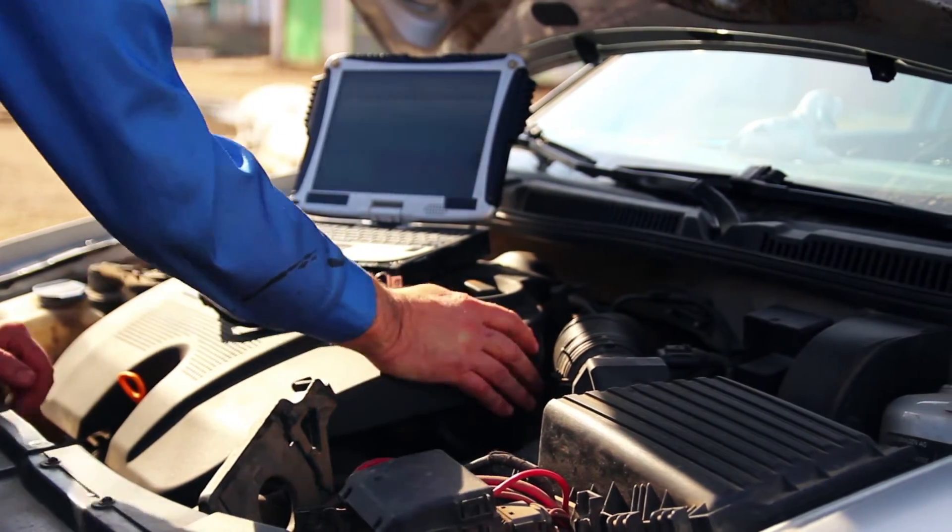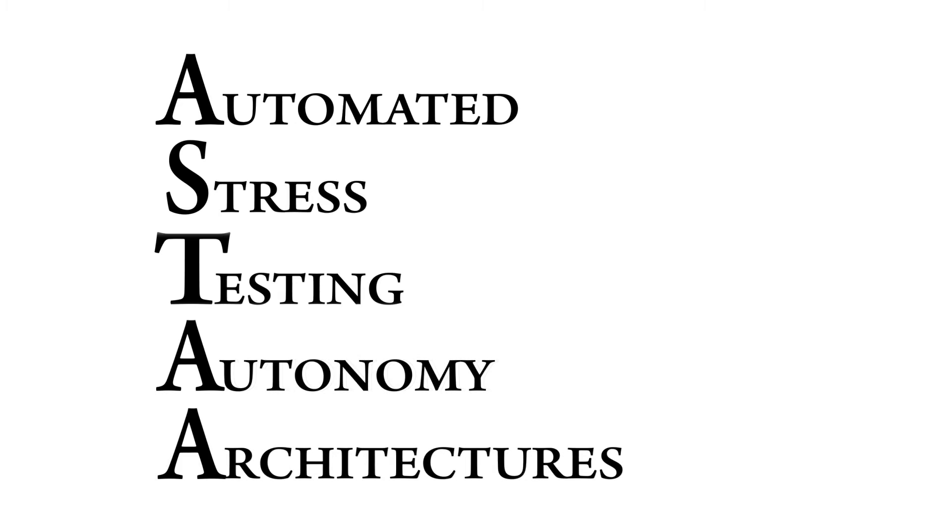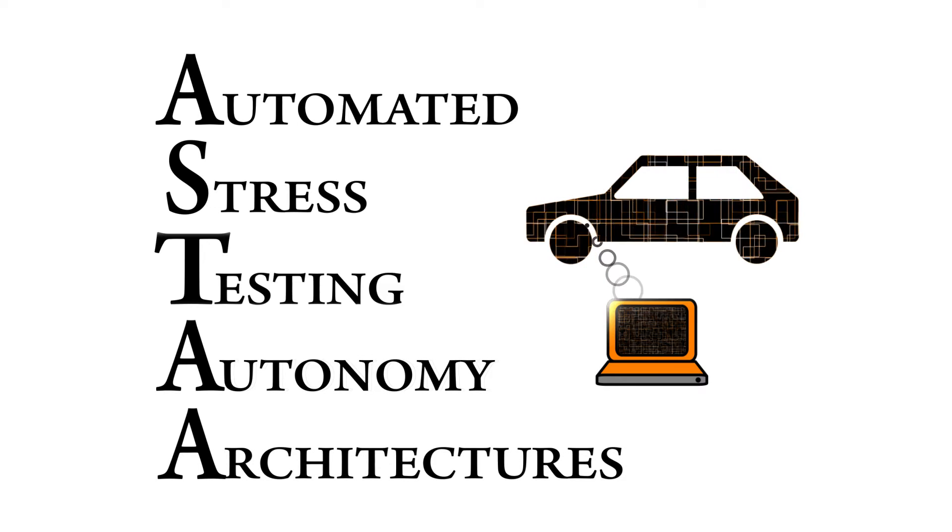One of my current projects is looking at making sure that autonomous vehicles are safe — systems that nobody's ever going to be in. For example, an unmanned truck that's doing deliveries. We have a project called ASTA, Automated Stress Testing of Autonomy Architectures, and this is a way to systematically stress test software.